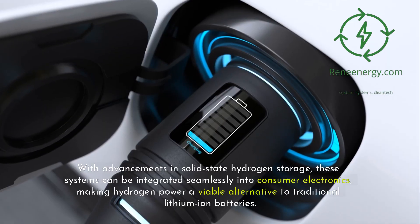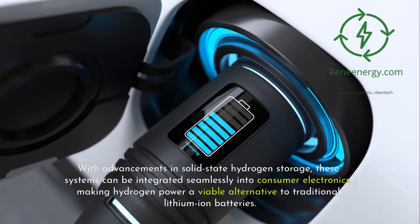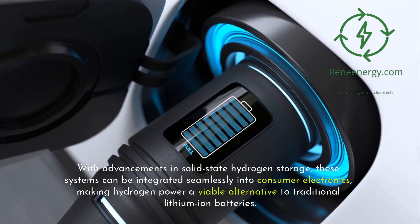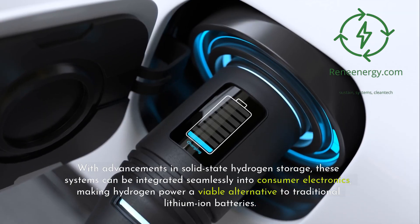With advancements in solid-state hydrogen storage, these systems can be integrated seamlessly into consumer electronics, making hydrogen power a viable alternative to traditional lithium-ion batteries.